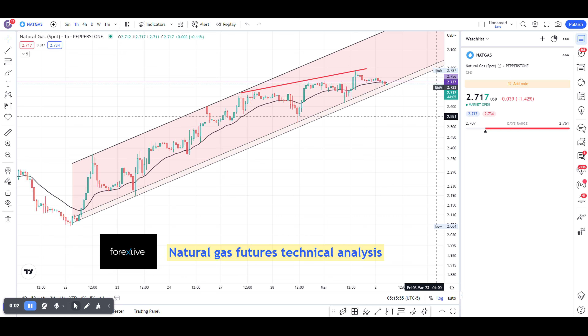A quick technical analysis for natural gas futures shows us on the hourly time frame that we are still in this upwards channel, but it is also a bear flag. We also have this resistance, which is angled in a different, more bearish way.